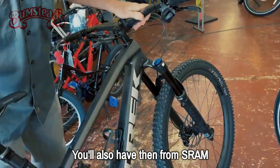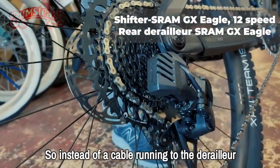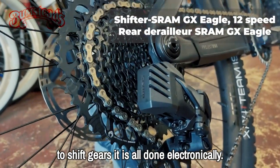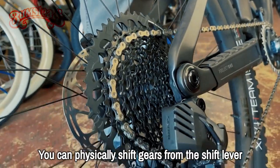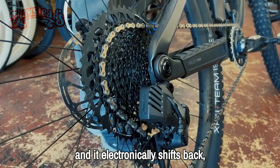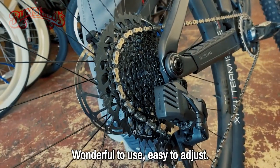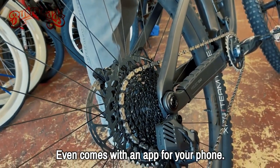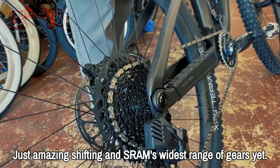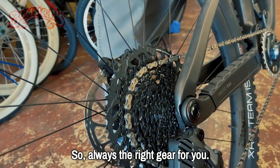From SRAM, you have their newest electronic shifting derailleur system. Instead of a cable running to the derailleur to shift gears, it is all done electronically. You can physically shift gears from the shift lever and it electronically shifts back. Very positive, very accurate shifting — wonderful to use, easy to adjust, and it even comes with an app for your phone. Just amazing shifting, and SRAM's widest range of gears yet, so you always have the right gear.